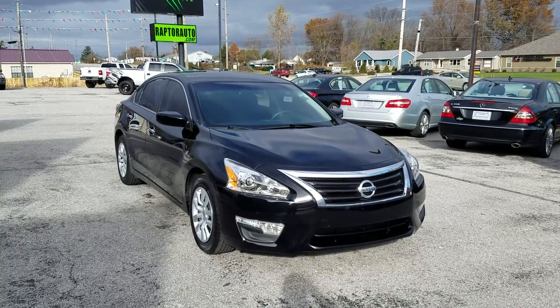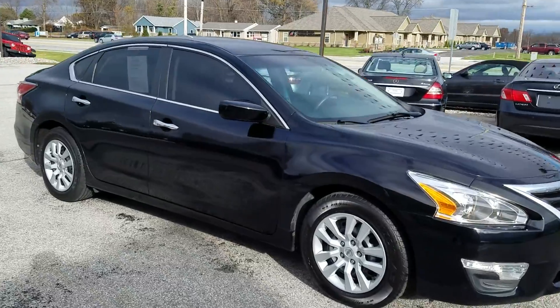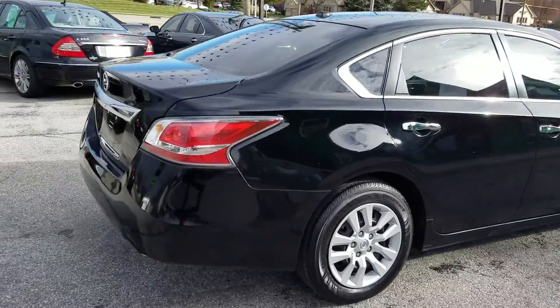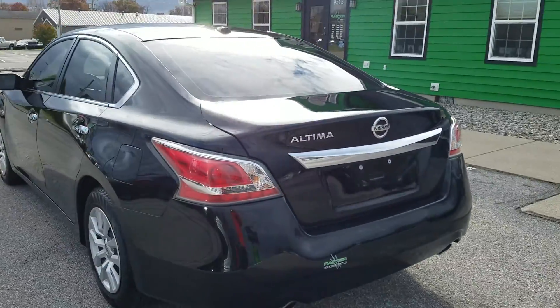Out here at Raptor Automotive, we've got a 2015 Nissan Altima. It's got alloy wheels and tinted windows. Things are nice and roomy, and it's very fuel-efficient.